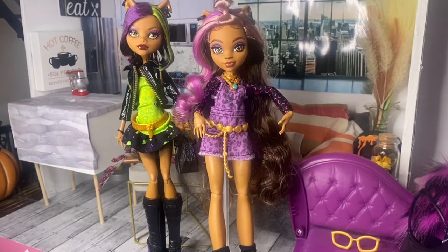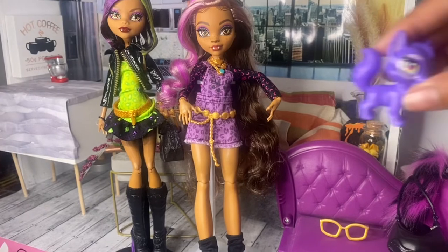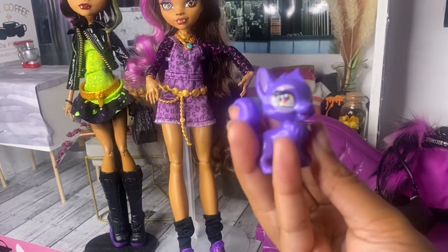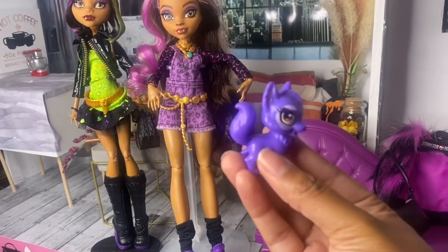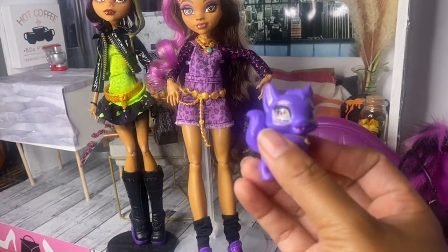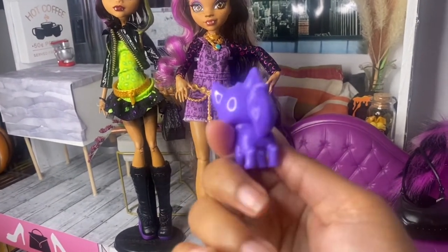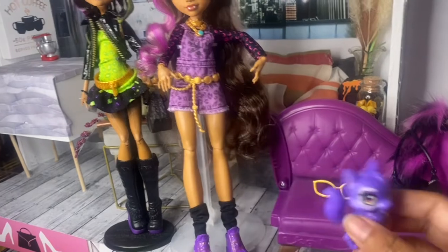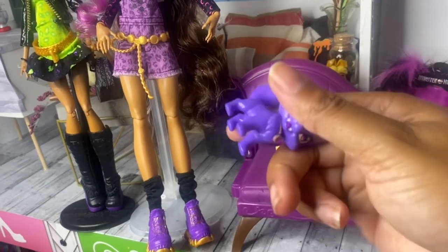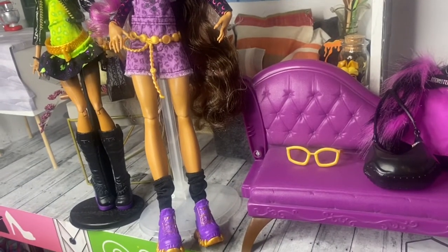That's another reason why I want to take off the nose paint — I want to do different kind of looks with her, especially going into October. She has her pet Crescent right here, and honestly it reminds me of a Mattel pet — you know how I feel about Mattel pets. It's hollow and it's very light, so pretty much it's going to be tossed aside.